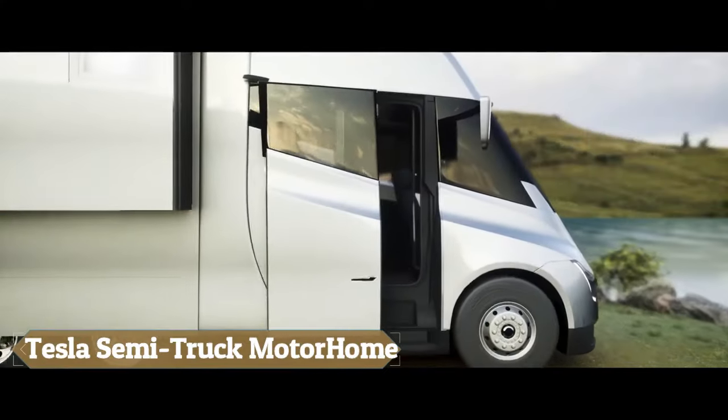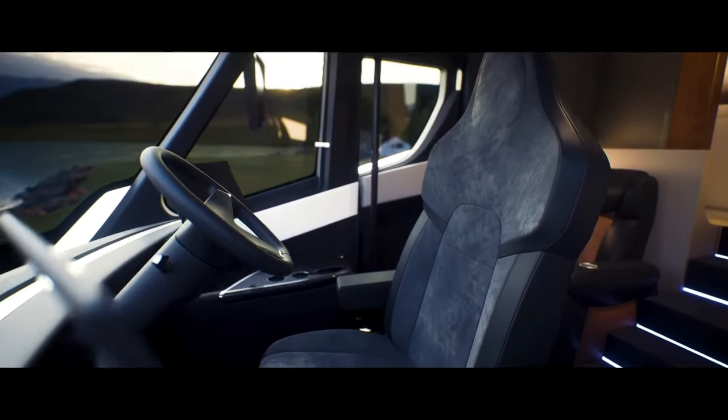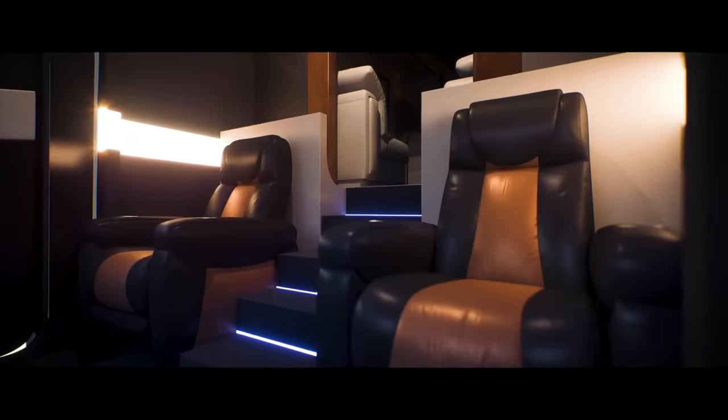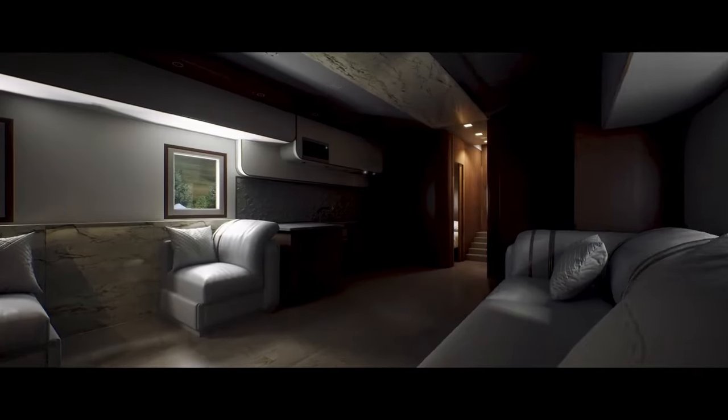The Tesla Semi-Motor Home is a groundbreaking entry in luxury travel, combining Tesla's innovative electric vehicle technology with high-end motorhome amenities. This fully electric RV promises eco-friendly travel without compromising on comfort or performance.